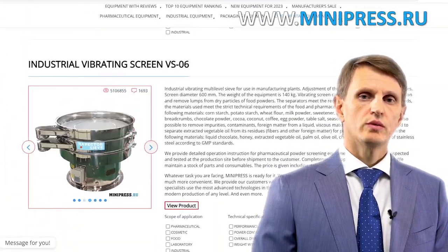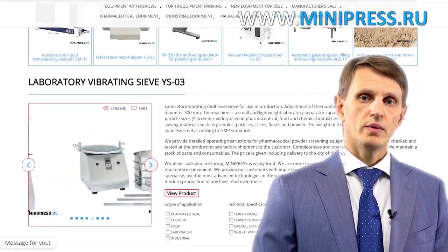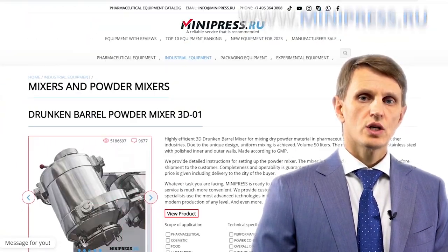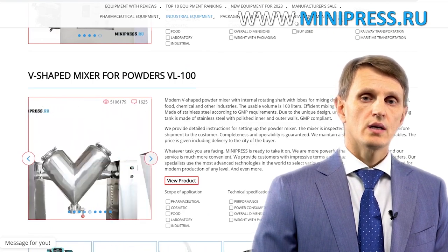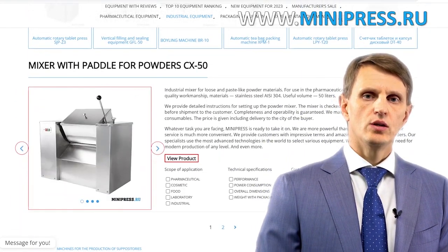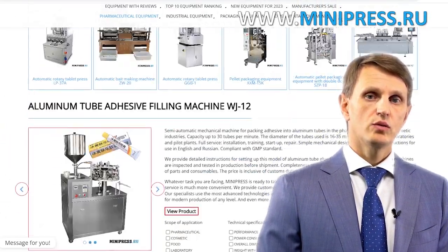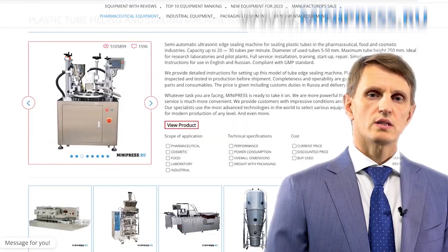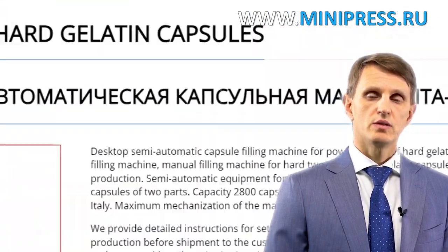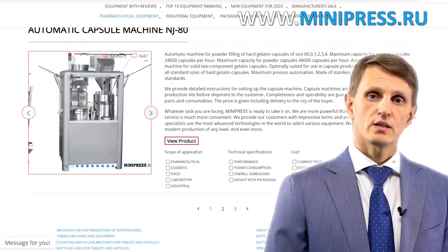In my catalog, you'll find different types of equipment from China, India, Taiwan, Korea, and Europe. My team will assist you in choosing the right model, purchasing it, getting it delivered, and customs clearing any equipment to Russia. You can contact me every day by telephone, Skype, or email. I'm here to help you choose any pharmaceutical equipment, making use of all my experience and knowledge. I'll be happy to see you among my clients.